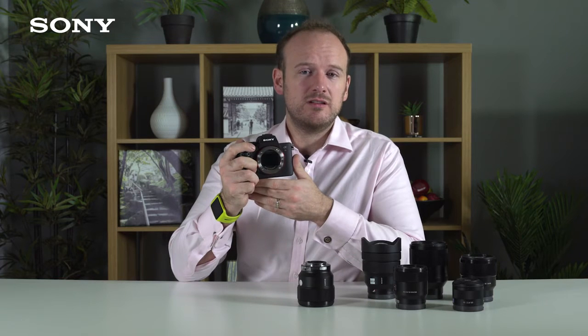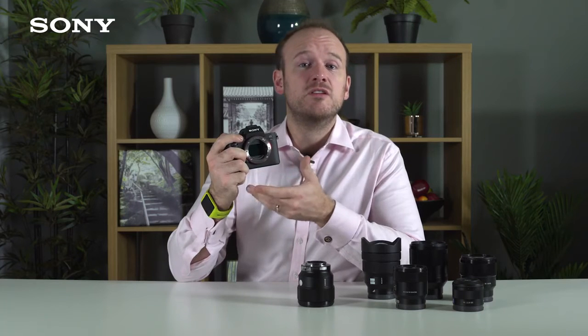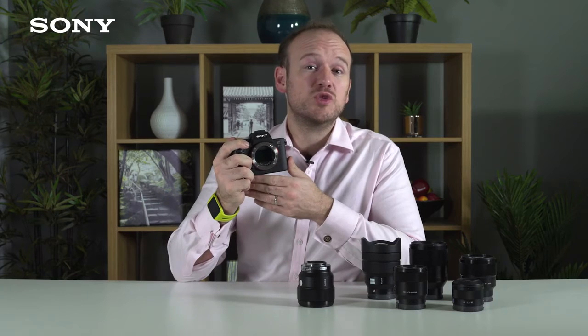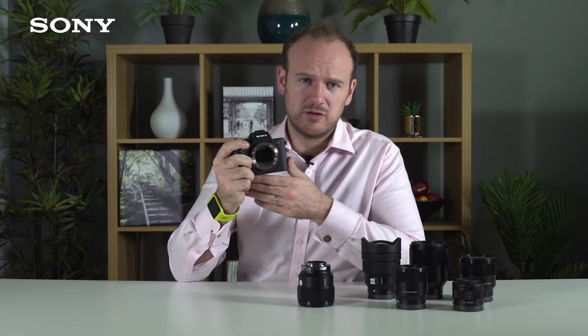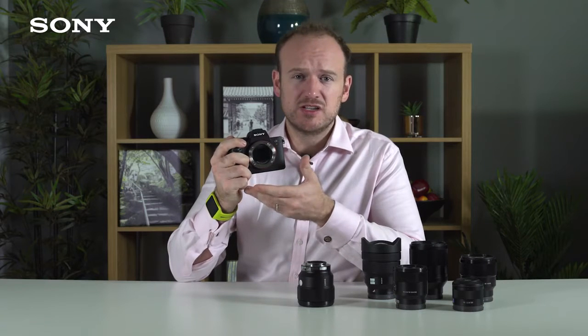The camera uses a fast hybrid autofocus system, combining phase detection autofocus with contrast detection autofocus. There are 399 phase detection autofocus points built into the image sensor, which are very good at autofocusing quickly and tracking moving subjects. It also has 425 contrast detection autofocus points covering a wide area of the frame. Contrast detection is very accurate, and these two types of focus combine to give great results with the Alpha 7R Mark III.